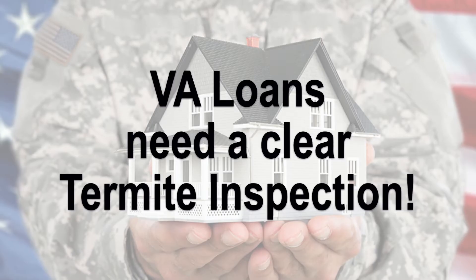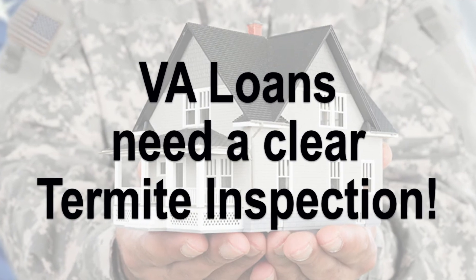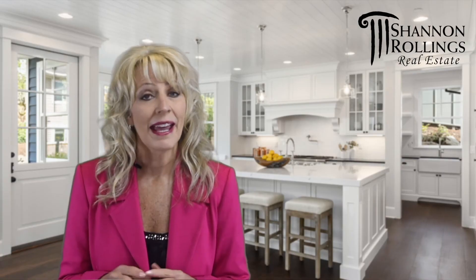If you have questions about this and how to navigate through this, give me a call — I'll be glad to help you. Remember, it's just VA loan types that require the clear termite inspection. For FHA or conventional loans, you can waive having the termite inspection done if your buyer will allow that.